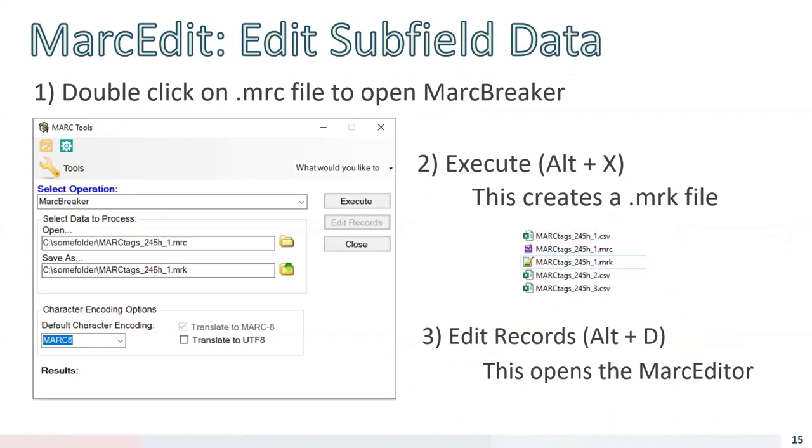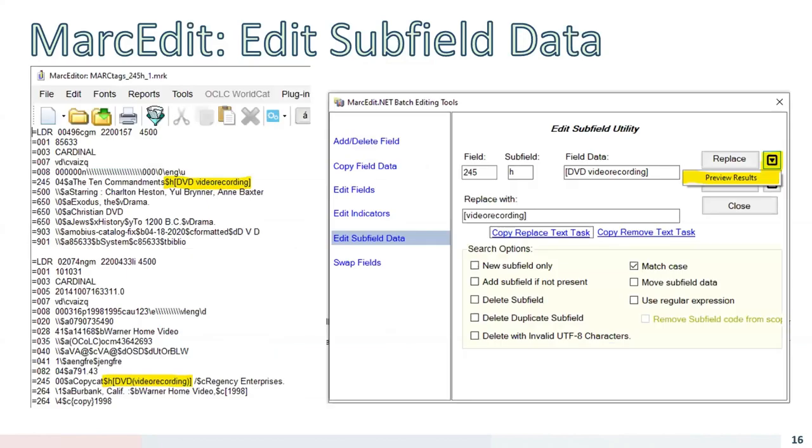Now we enter the world of Terry Reese — many of you may have attended his presentation this morning. If we double-click on one of those .mrc files with MARCEdit installed, MARCBreaker will open and create a .mrk text file in the same folder. Clicking Edit Records Bucket opens the .mrk file for editing. Once MARCEdit is open, we can open the Edit Subfield utility — F9 or accessible from the Tools menu — to look for specific values in specific MARC fields and subfields and fix them.